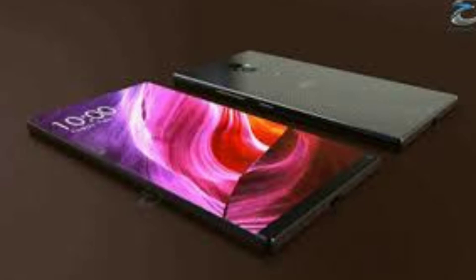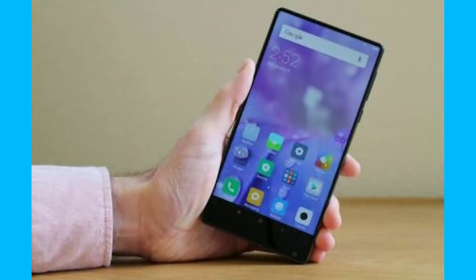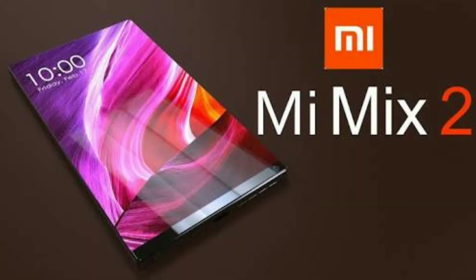The Mi Mix 2 comes with a Snapdragon 835 processor, 6 GB of RAM, a 3400 mAh battery with Quick Charge 3.0 support. It comes in three storage variants: 64 GB, 128 GB, or 256 GB of internal storage. Additionally, the smartphone has a 5.99-inch display with an 18:9 aspect ratio.